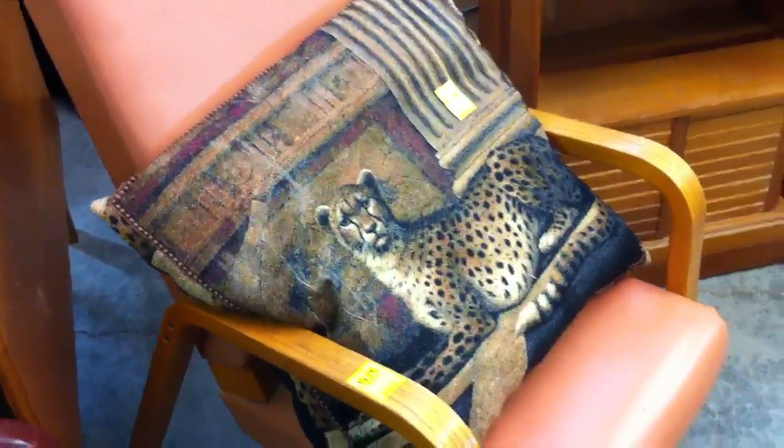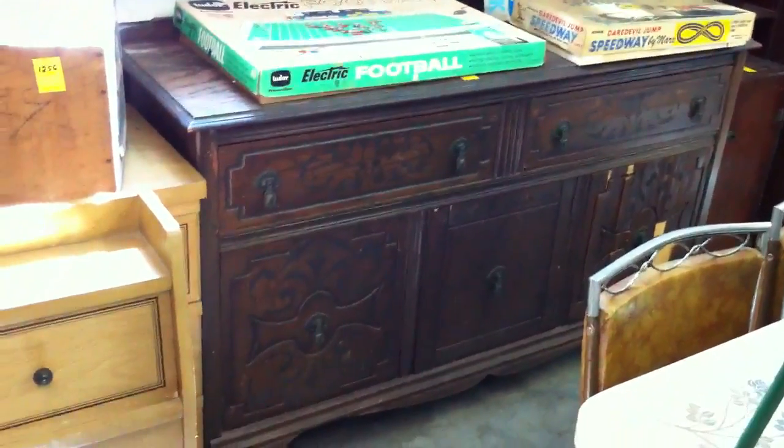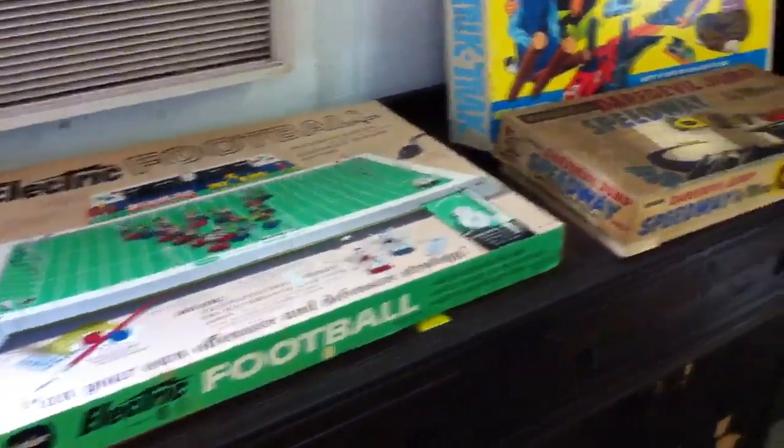Got the hard-to-find cheetah pillow right there — I'm sure those are pretty rare! We've got a nice little cabinet. Here's an old, probably like 1920s sideboard that needs a little restoration or paint. Got a few vintage games.